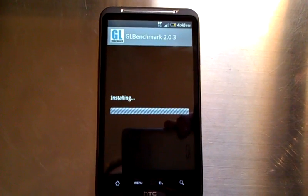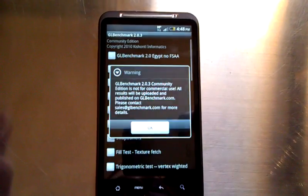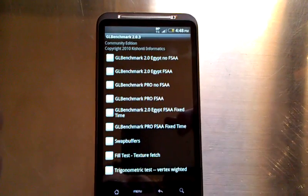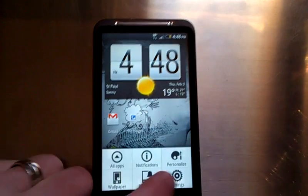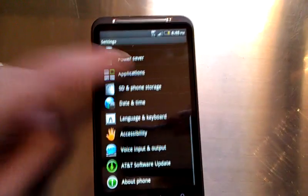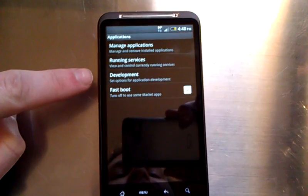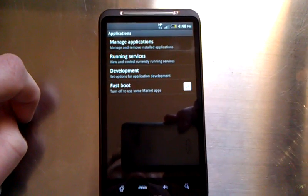We'll take you through and show you the settings. Typically in the application manager, there's an option to allow unknown sources of applications to install. We'll go in here — menu, settings, applications. There's typically a checkbox that allows you to install applications from unknown sources. It's not here,